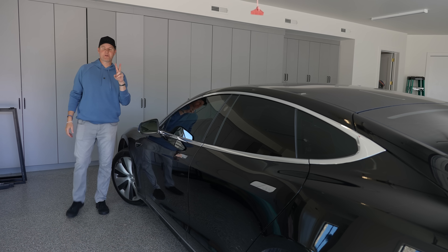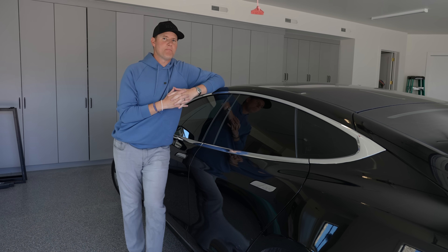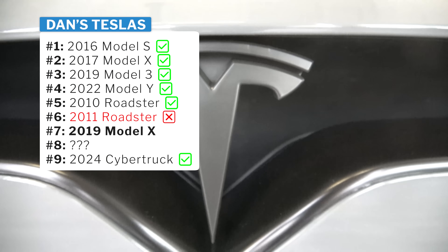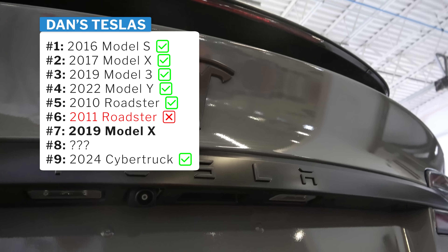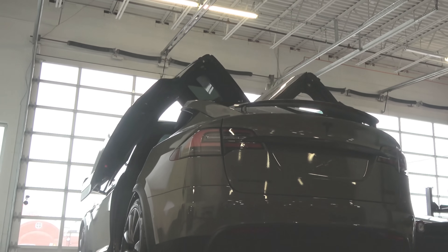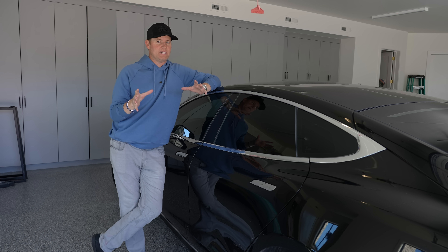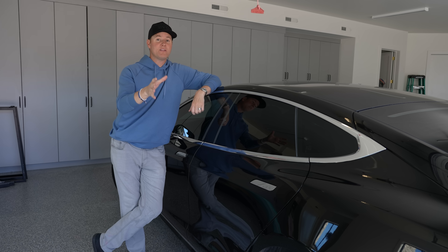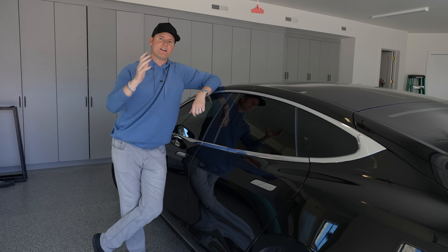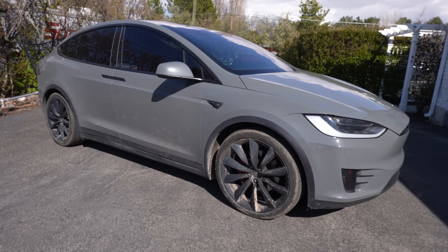That leaves two more Teslas. There's the black Tesla Model X we bought in 2019 — a performance model. We got a great discount when Teslas were selling for around $150,000. I loved that car, but eventually we didn't need it. Our friends Zach and Cambry needed a car, so we sold it to them after wrapping it gray. They still own it.